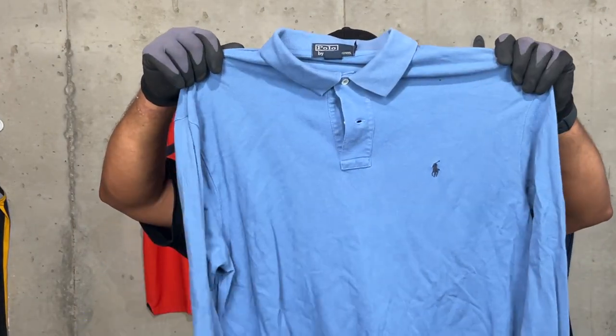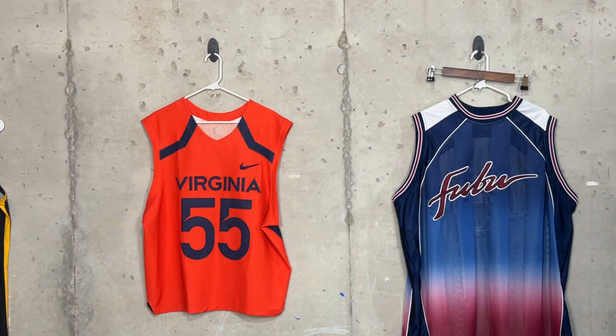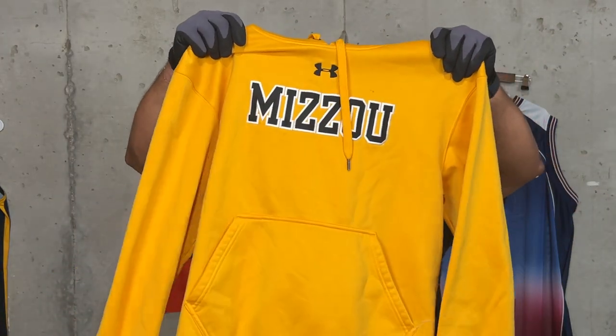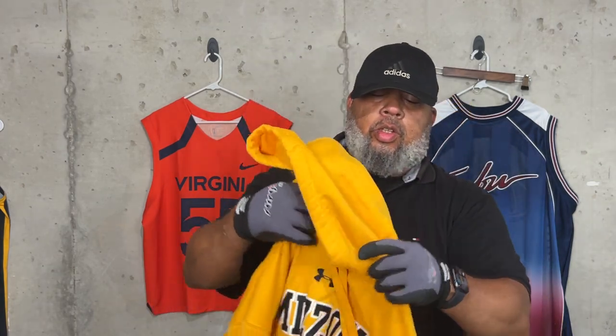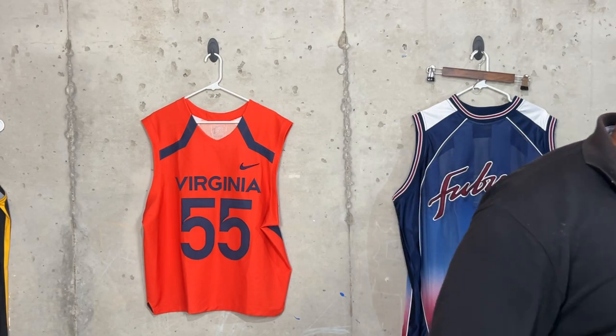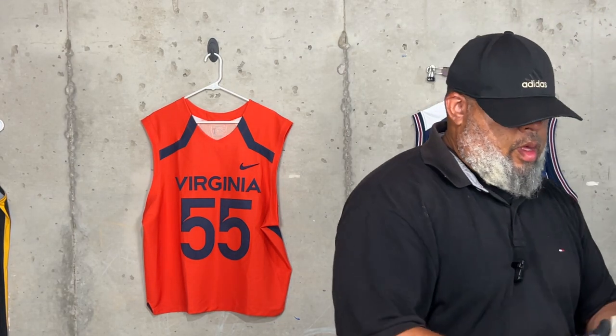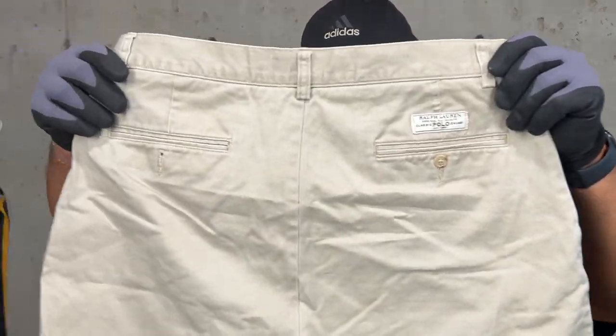A vintage Polo Ralph Lauren henley, button-down shirt there. We got a Mizzou Under Armour hoodie in good condition — you got your Under Armour logo there and your Mizzou hit on the front. And a pair of vintage Polo Ralph Lauren chino shorts.